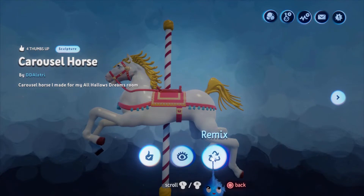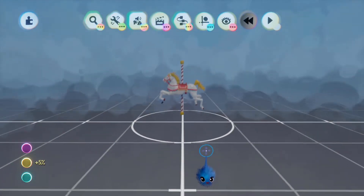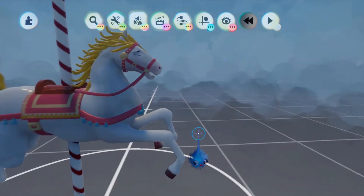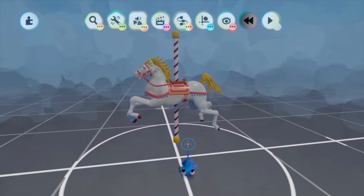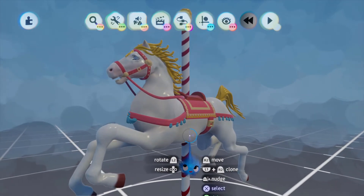We'll go into remix mode to have a look at this. He made it for the All Hallows Dreams room. It doesn't look particularly Halloween-y, so I don't know how this is going to be used in this scene to make it look spooky. Maybe a bit of lighting and stuff — that could be quite scary, I expect, in the dark.